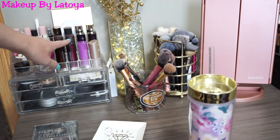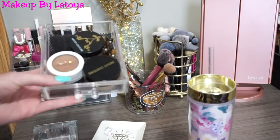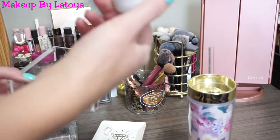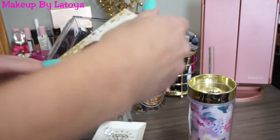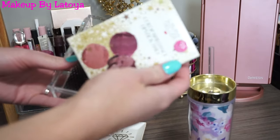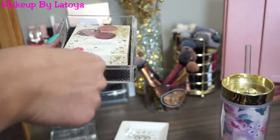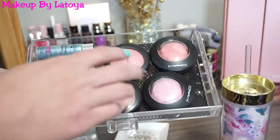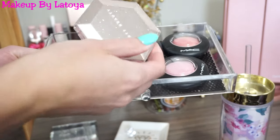Right here I just have some lipsticks, some perfumes, some lip glosses. In this drawer I have two Artist Couture Loose Highlights and then my ColourPop Bronzer in Poolside. In this drawer I have the Laura Geller Color Brilliance Lipstick Trio — I believe it came out for a holiday. I just love the packaging; it has stars all over it so I keep it in here.